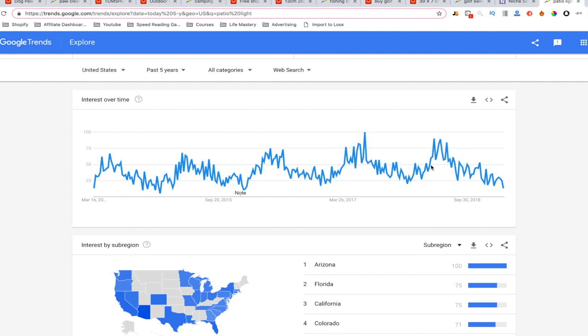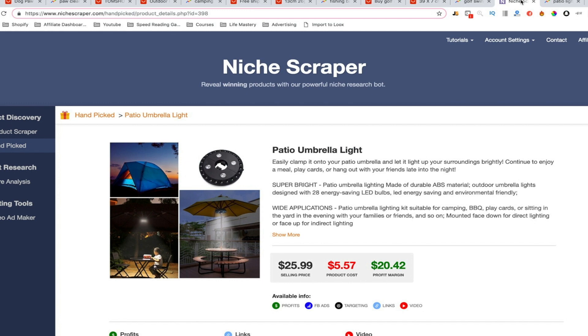If you jump on right now, you get to climb this whole trend. People love sitting outside on their patio under an umbrella, and there's something cozy about putting a light underneath — it makes it a really enjoyable place to be during summer nights. The cost is only five bucks and you can definitely see the value in selling it at around 26 dollars, so it's a great margin product.